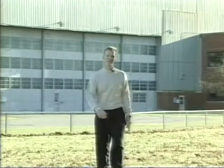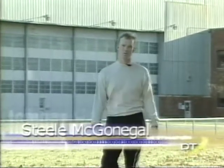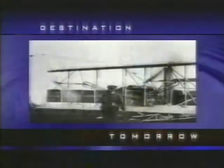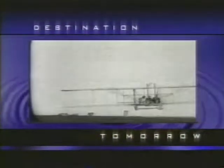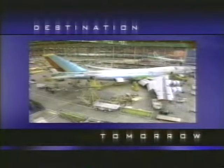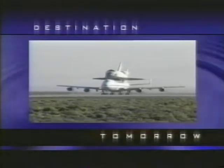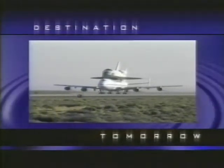NASA researchers believe that synthetic vision could be retrofitted onto commercial airliners within the next five years. Did you know that the distance flown by the Wright brothers in their first flight was shorter than the wingspan of a Boeing 747? The Wright's first flight was 120 feet, while the wingspan of a 747 is 195 feet, 8 inches.